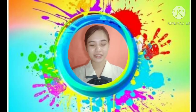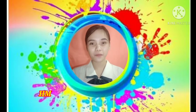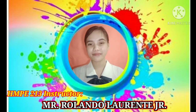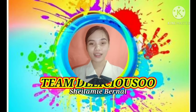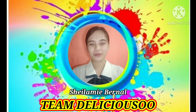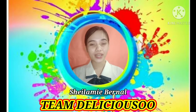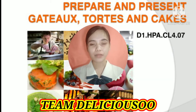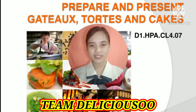Good morning ladies and gentlemen, especially to our HMPE 213 instructor, Mr. Rolando Laurenti Jr. I am Sheila May Bernal and we are Team Delicioso. In this video, we are going to discuss the topic entitled Prepare and Present Gâteau, Tortes, and Cakes.